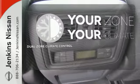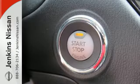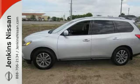It's too hot. It's too cold. Not anymore with the dual zone climate control. You'll find it's more fun to drive, cheaper to fill up, and just generally better than the competition.